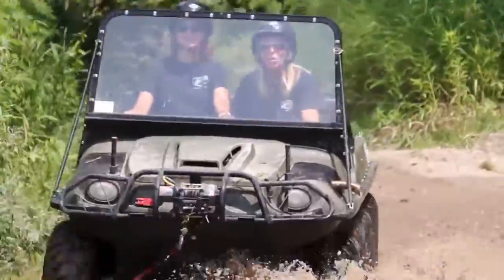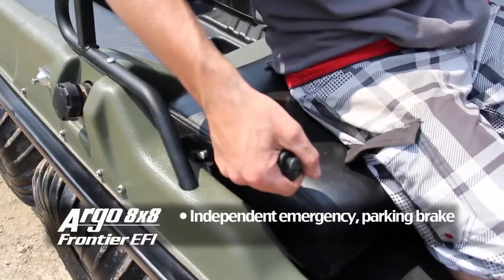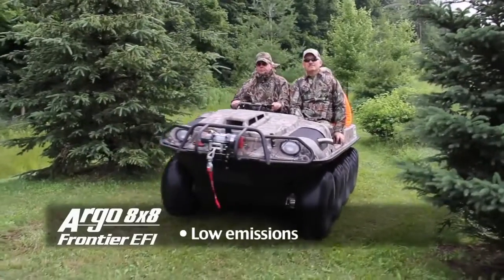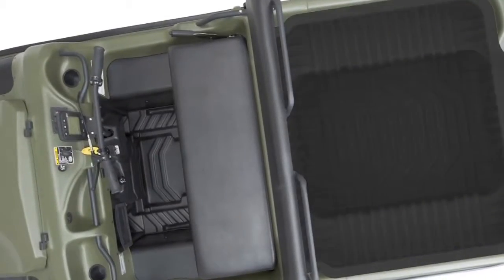Low center of gravity. Hydraulic vented disc brakes for ease of steering and control. Independent emergency parking brake. Low emissions. Large rear cargo capacity for gear and supplies, with an optional cargo liner.